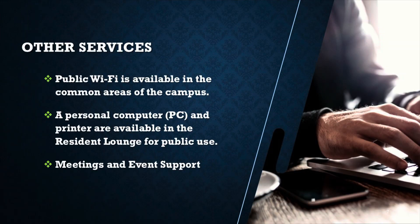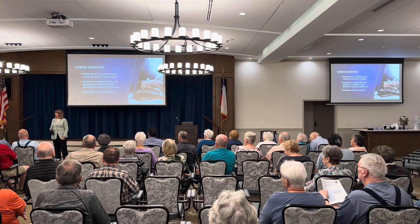Other services we provide: we have public Wi-Fi through all of the buildings — we've had several questions about that. We'll add details on the portal along with FAQs and keep that updated. The Wi-Fi requires a login, just like at an airport — it asks you to sign up before you sign in. We have that in place to protect our entire network. We also have a personal computer and printer in the resident lounge, and we do meeting and event support.